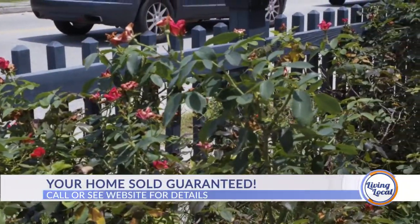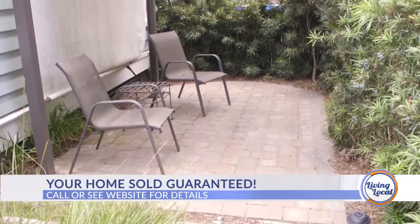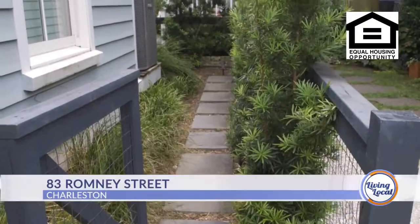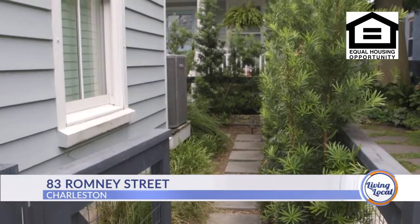Is there any outdoor space? Yes — behind the house there is a patio, great for barbecues and family get-togethers. This is such a little quaint home. It's very cozy and it offers everything that someone would want in a very compact package.